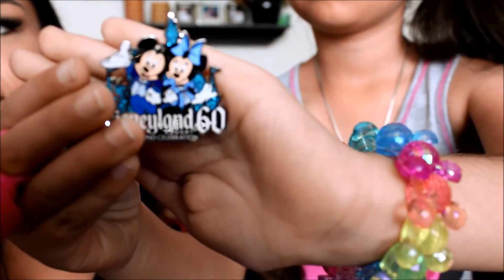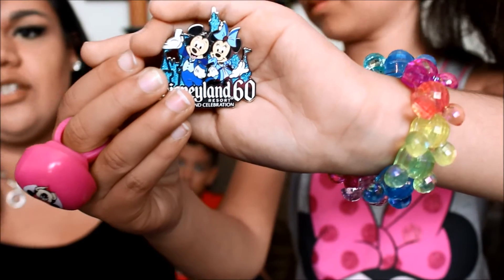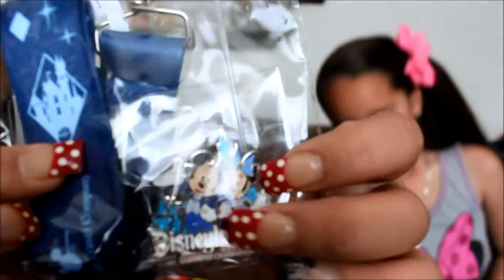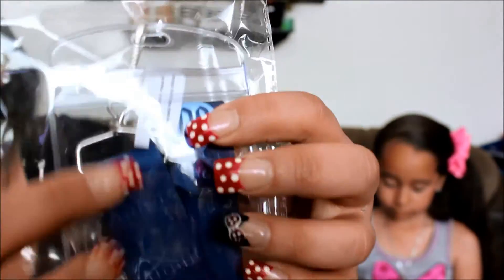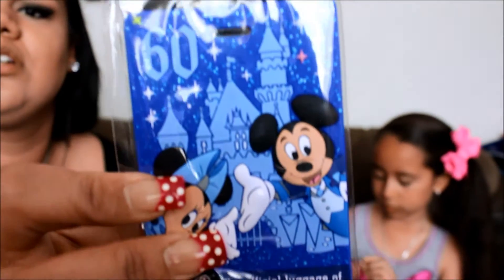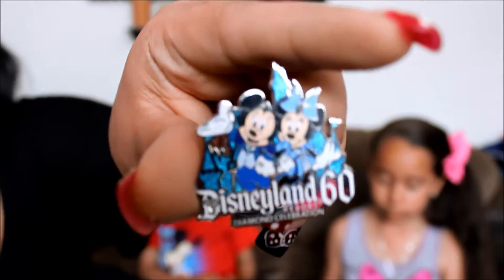We also got a vacation package through Triple A and they gave us a kit that comes with a little pin for the 60th, a lanyard, and a holder for your pass or fast passes. They also gave us a luggage tag for the 60th with Mickey and Minnie. Everybody got one of those.